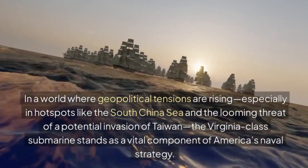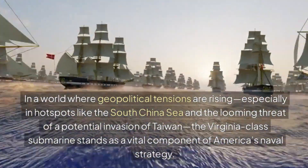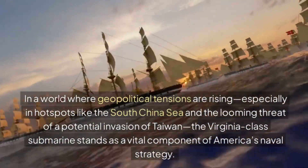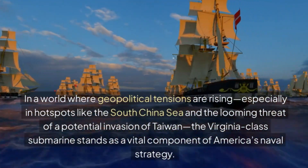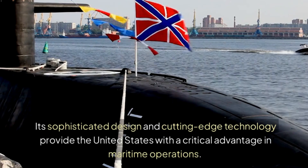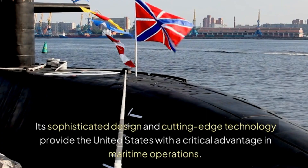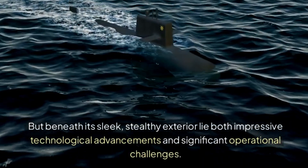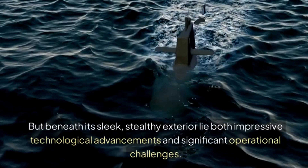In a world where geopolitical tensions are rising, especially in hotspots like the South China Sea and the looming threat of a potential invasion of Taiwan, the Virginia-class submarine stands as a vital component of America's naval strategy. Its sophisticated design and cutting-edge technology provide the United States with a critical advantage in maritime operations, though beneath its sleek, stealthy exterior lie both impressive technological advancements and significant operational challenges.